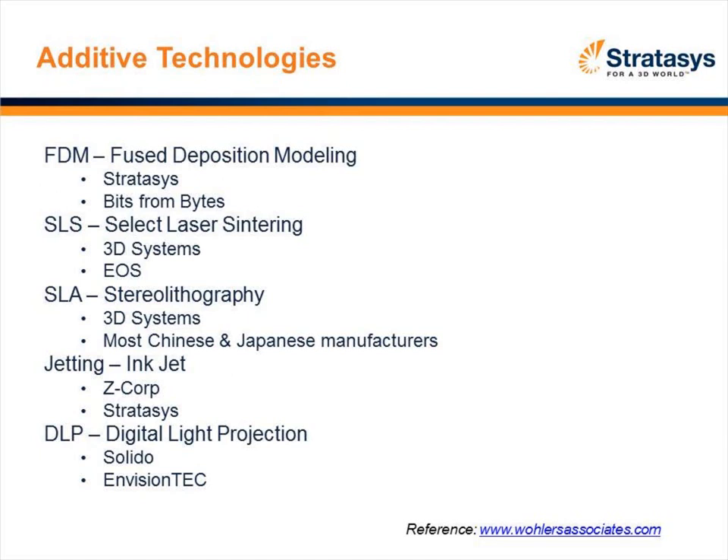The final technology is DLP, digital light projection, which you find in television sets today. Two companies utilize this: Solidd and EnvisionTech. Both deposit a thin layer of resin and cure it using the digital light process. As the part is built up, the base slowly sinks into the resin base, allowing a thin layer to be cured layer upon layer. Once completed, there is a cleaning process. All these companies have information on their websites, but that covers the bulk of technologies out there today.